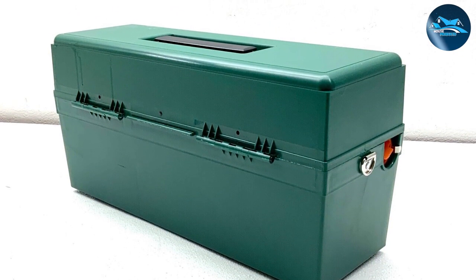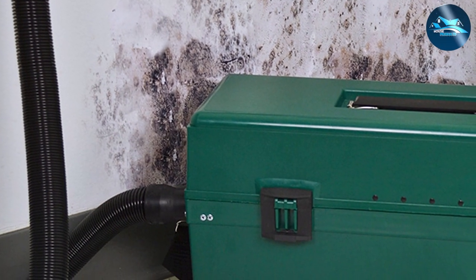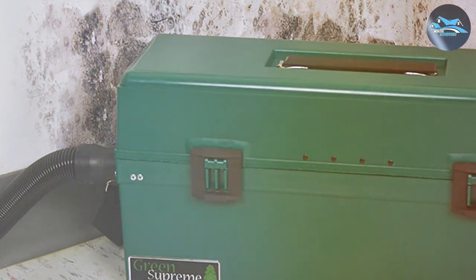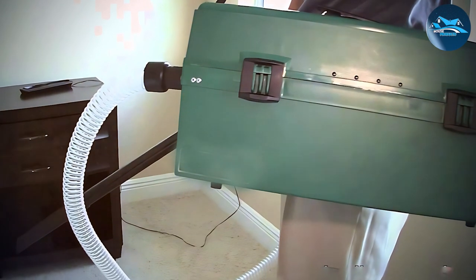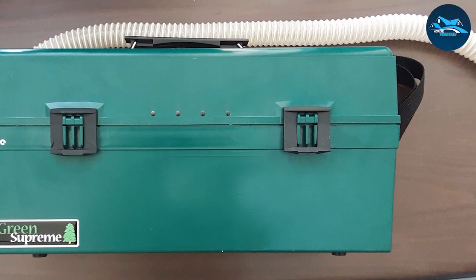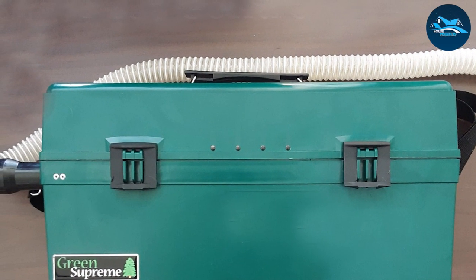This feature is crucial for those with allergies or asthma, making it a health-conscious choice. This vacuum is designed with the user in mind — it's relatively lightweight considering its capabilities, and maneuvering it around your home is a breeze. Its powerful suction capabilities mean it can pick up bed bugs and their eggs from various surfaces, including mattresses, carpets, and upholstery. The comprehensive cleaning it offers is essential in preventing the spread of these pests.